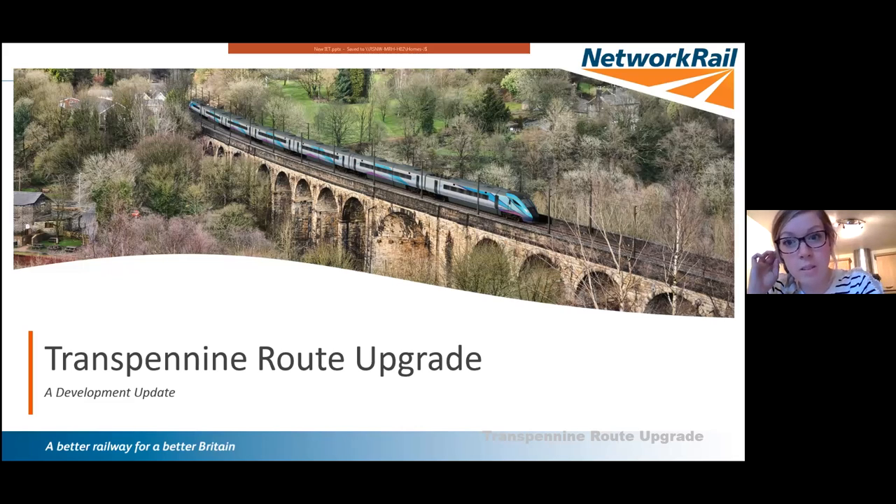Welcome to the first IRC York section lecture presentation. This is our first one and it's joint with the IET. I'm Reannon Jones, the IRC president for the York section this year. This is our first one online on Zoom, so hopefully it goes pretty smoothly, and as I said it's a joint paper with the IET.